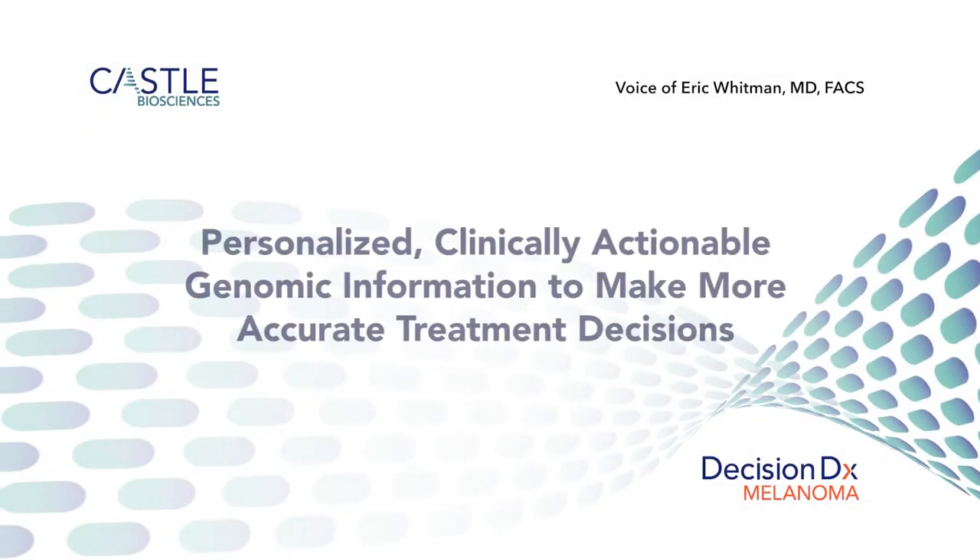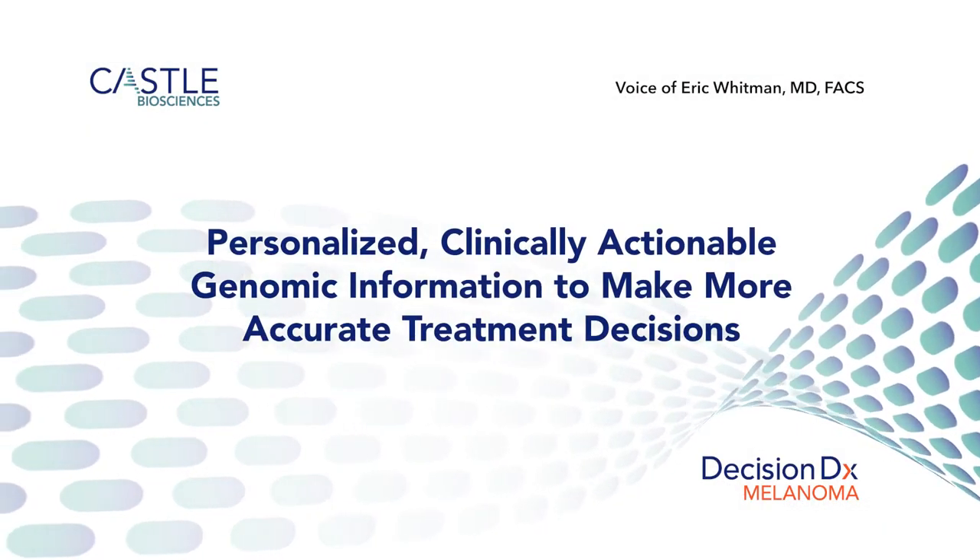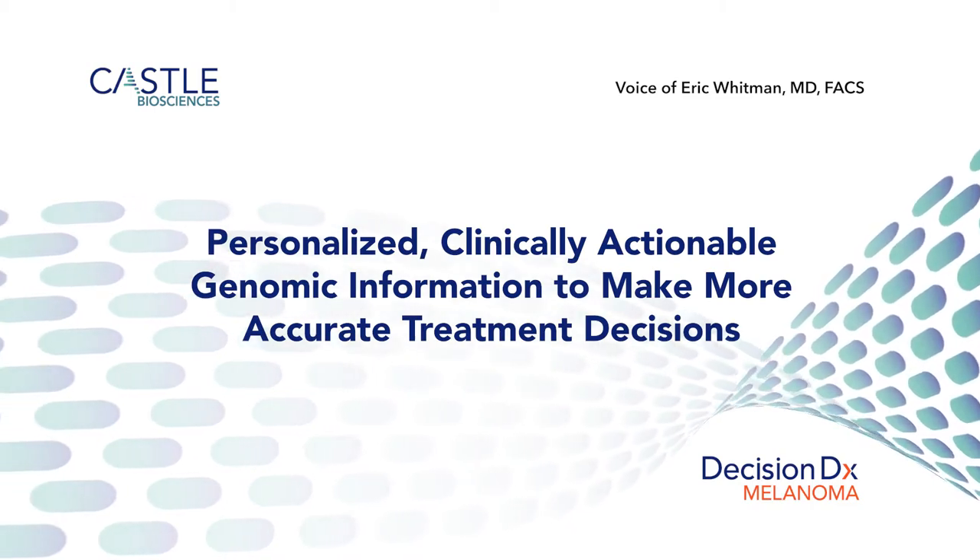CASEL Biosciences is changing the way dermatologic cancers are being treated. They're providing us, the melanoma and skin cancer specialty physicians, with molecular prognostic information that allows us to tailor the treatment for a given patient, specifically to the genetic signature of their skin cancer.